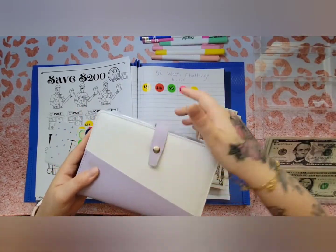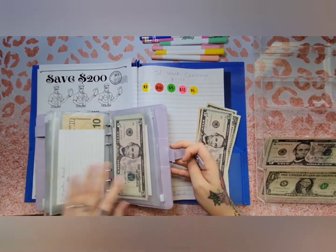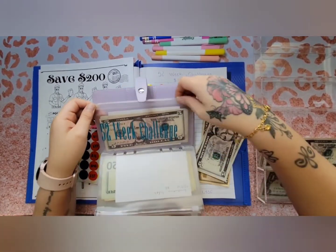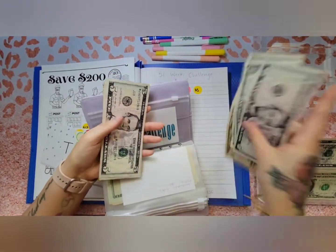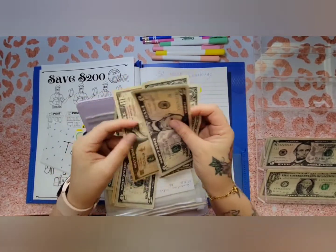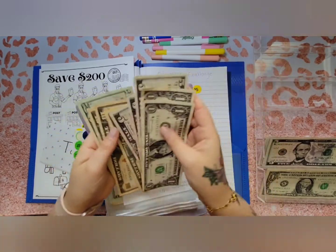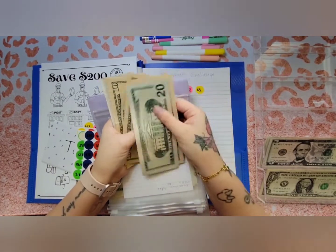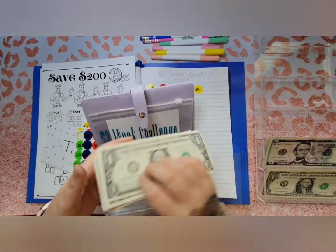This is where I have my 52-week challenge. I'll be putting it in here. Now my 52-week challenge has — let me count — 20, 30, 40, 50, 55, 60, 65, 66, 67 dollars.